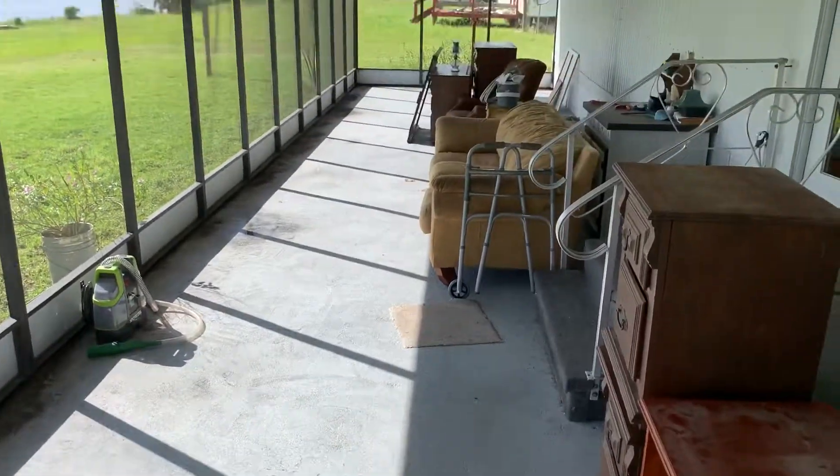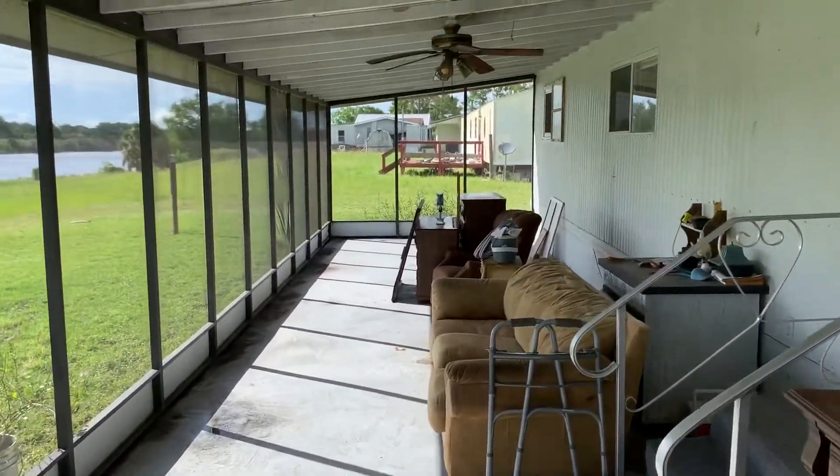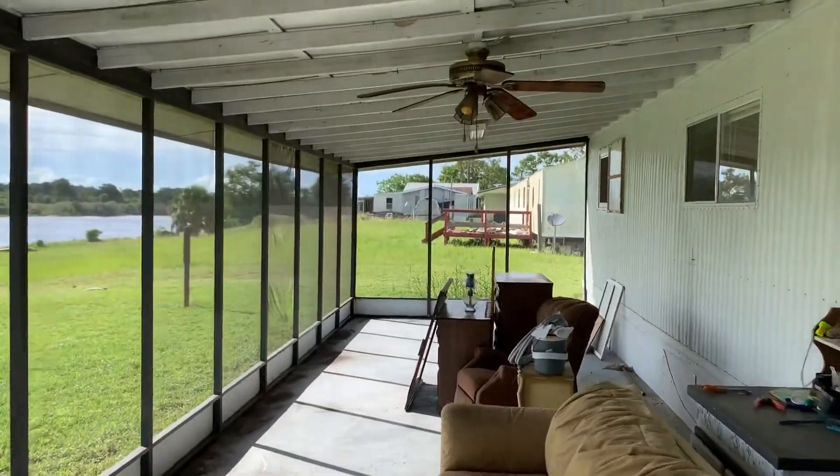This is the interior screen porch. We have some furniture we're moving out, but it is quite large. Fans work and everything.